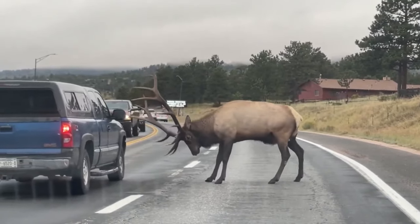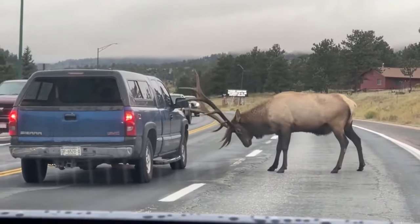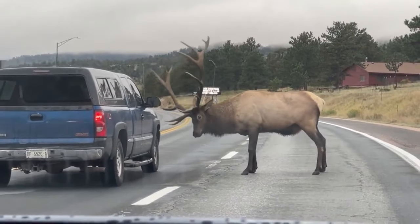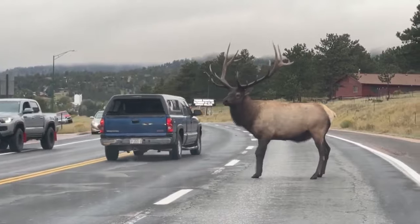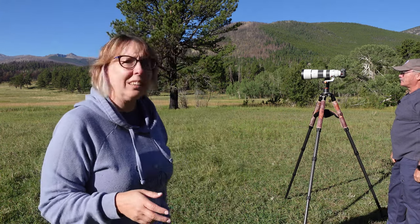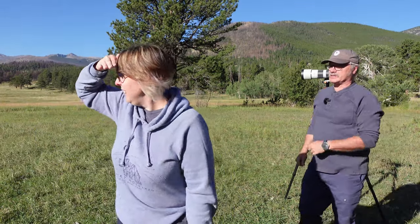The elk charged a truck in the middle of the highway. The truck slowed down, let the elk do its thing, and then kept going — the driver did the right thing. Now the bull is taking his harem into the forest, into the trees. We're not going to see that interaction from here.